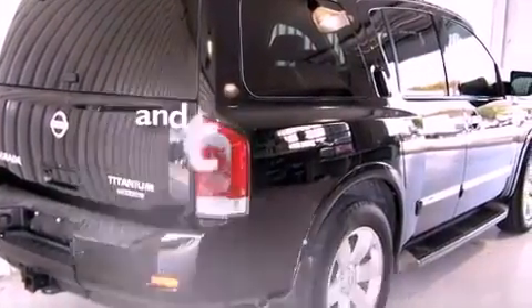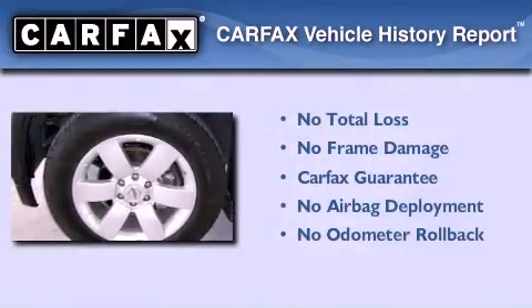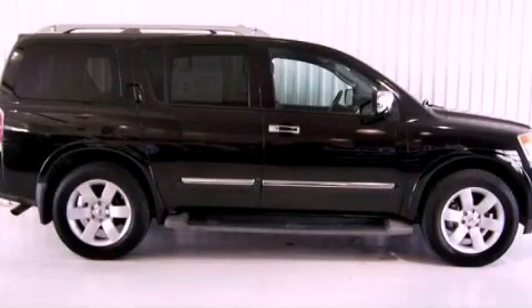This vehicle has fewer than 41,000 miles on the odometer. Not to mention that this SUV qualifies for the Carfax buyback guarantee. Contact us today to schedule your opportunity to see this automobile in person.